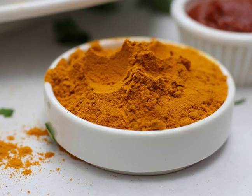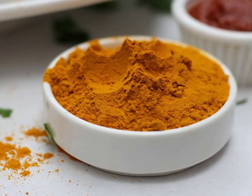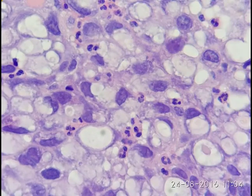Black pepper enhances the absorption of curcumin, the active ingredient in turmeric. According to the latest scientific records, piperine — the active ingredient in black pepper — promotes the absorption of curcumin by 2,000% and increases its bioavailability to a great level.